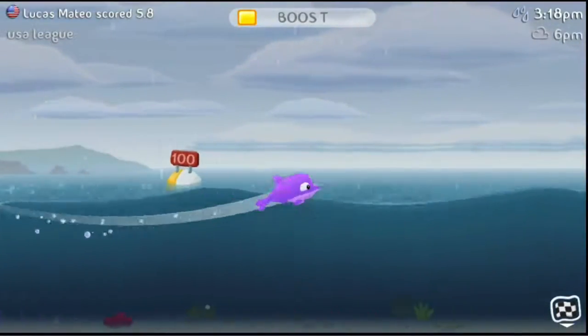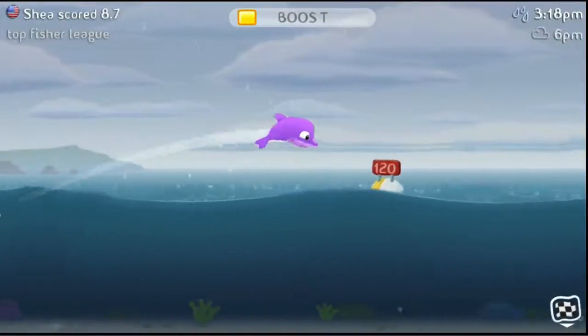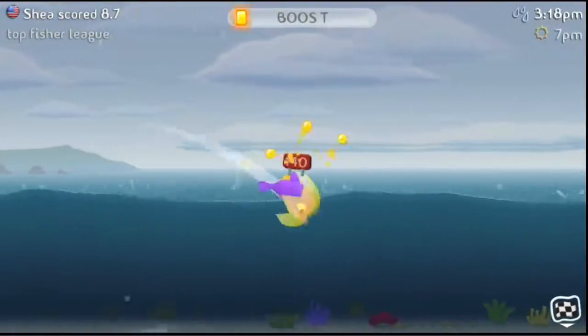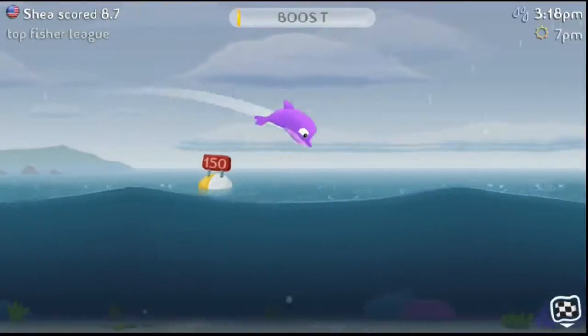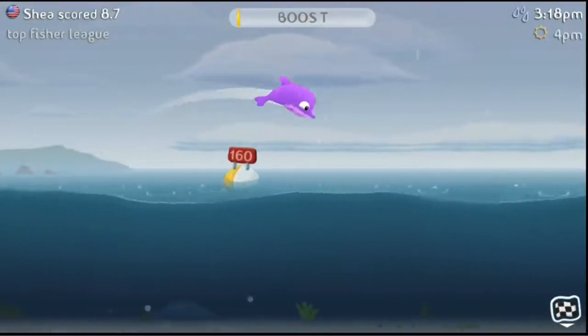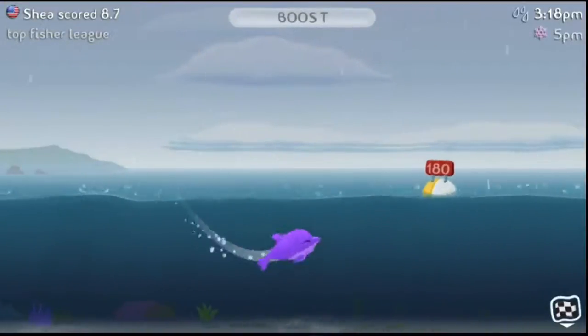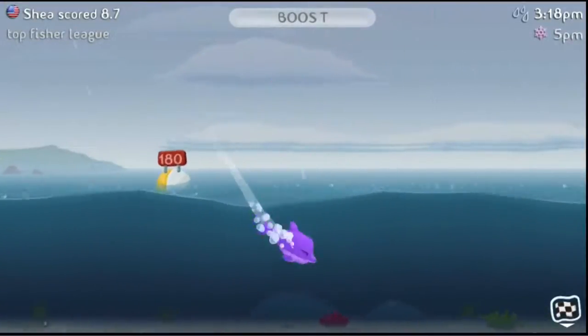The crabs will give you scores ranging from zero to ten. Here I have a dolphin, and each of these fish have names. The little yellow globes that you're picking up are the boosts within the game — you touch the screen to make your fish go faster during that boost time.